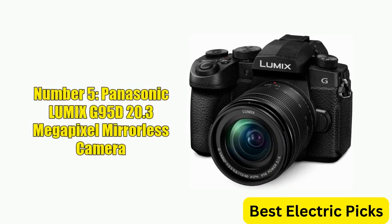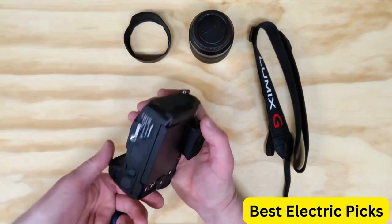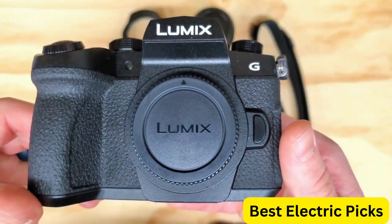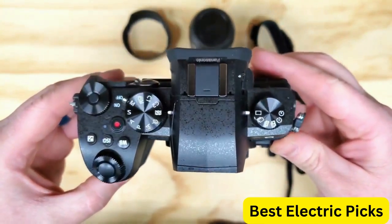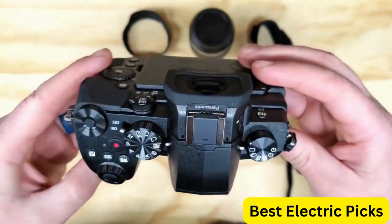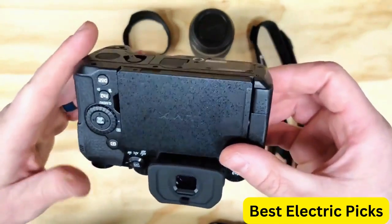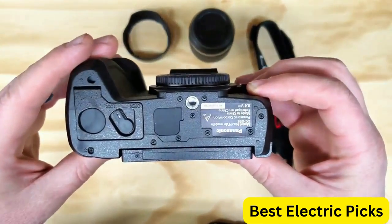Number 5: Panasonic Lumix G95D 20.3-megapixel mirrorless camera. The Panasonic Lumix G95D is a versatile and high-performing camera ideal for both photography and videography. It features a 20.3-megapixel Micro Four Thirds sensor and the Venus Engine image processor, which delivers excellent image quality and fast processing speeds.